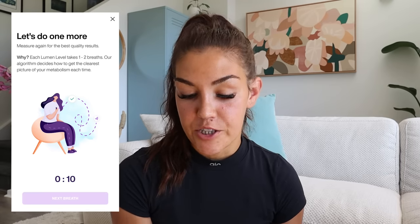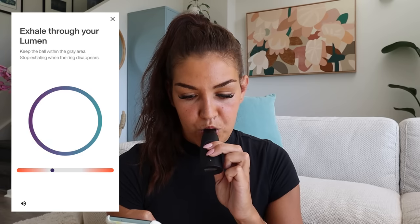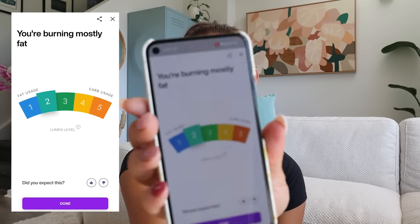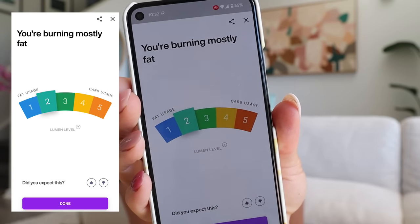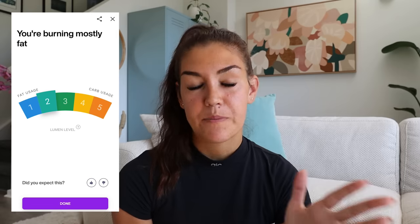Sometimes you only have to do one reading and sometimes you have to do two, so it's asking me to do another one. I am in fat-burning mode! Ideally in the mornings you want to be at a one or two, burning fat. We'll talk about why you might want to be in a carb-burning mode later in this video. I'm going to talk to you a bit later about how you can use the Lumen around your meals and around your workouts to make sure you are fueling properly and to improve metabolic flexibility.